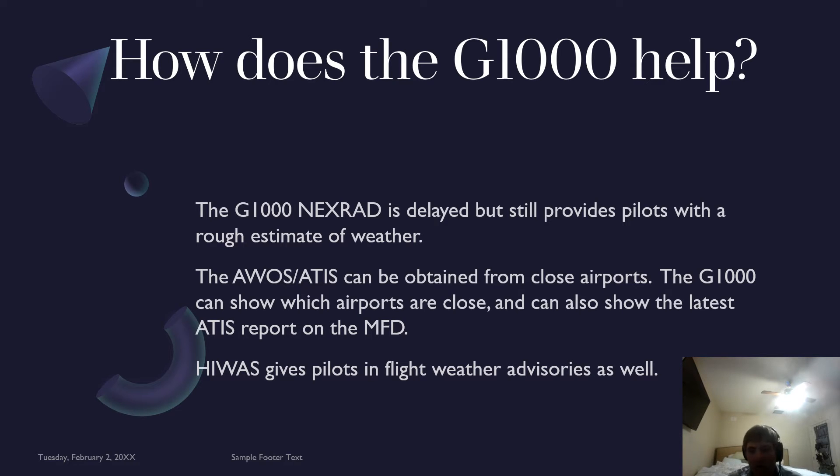The AWOS or ATIS can be obtained from close airports. The G1000 can show which airports are close and can also show the latest ATIS report on the MFD or PFD, if you have that setting. This is great because it might be difficult bouncing around on ForeFlight on your tablet, but you can click the airport and it will give all the information using the G1000.